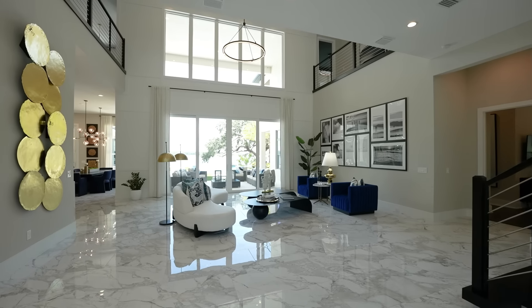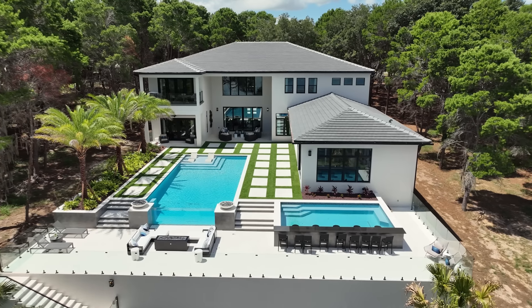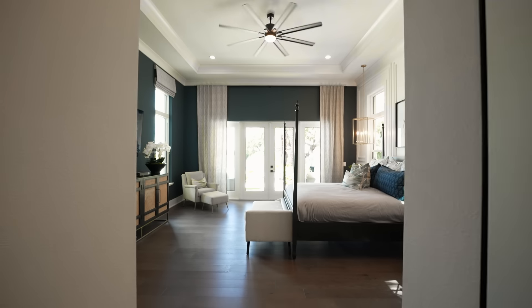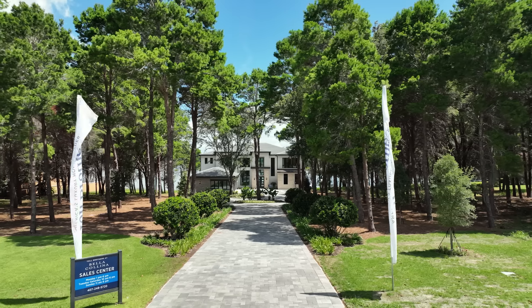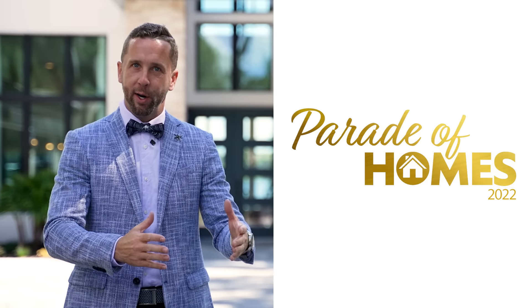Toll Brothers in Bella Colina, Florida, and this 8,000 square foot six-bedroom lakefront property with amazing swimming pool. We're going to take you through all the details that this model home has and show you why Toll Brothers continues to be one of the most popular luxury home builders, especially here in Central Florida. Come check out the Montech Transitional with me today for the Parade of Homes.